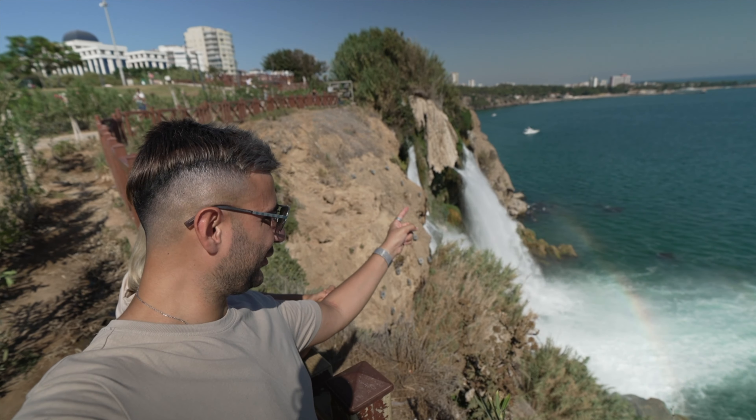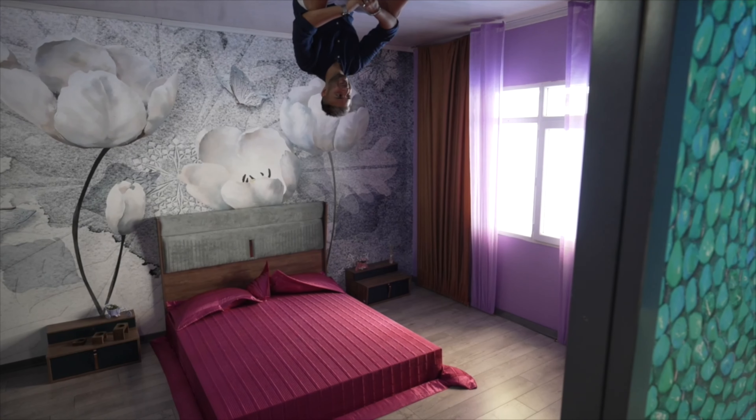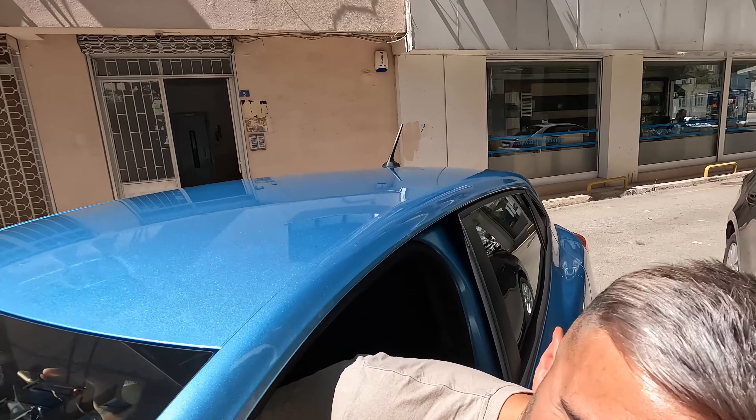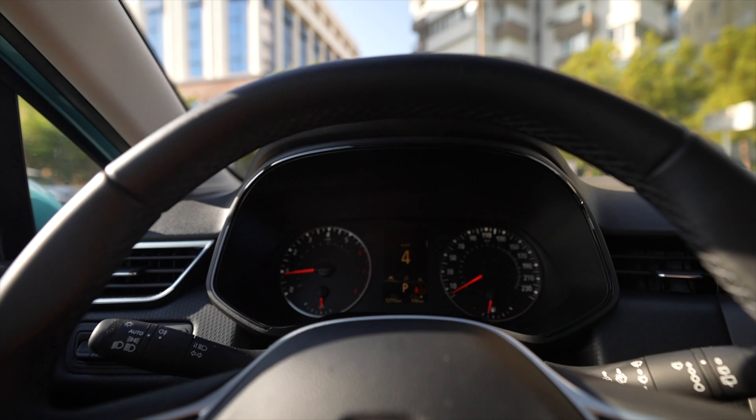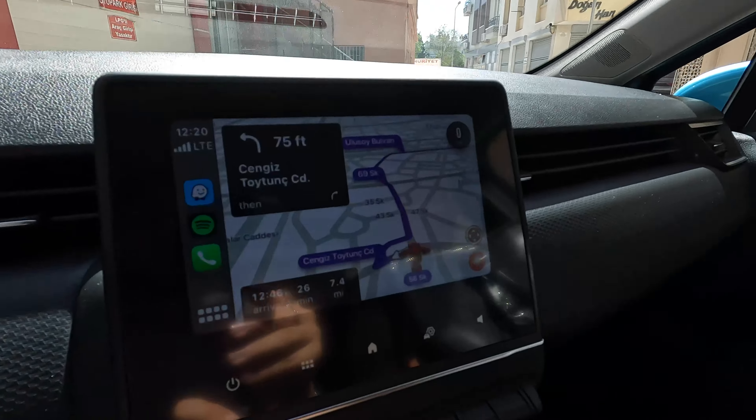What's up guys, it is now officially day two here in Antalya. We have just got our rental car and we are going to be heading over to a place called Düden Waterfalls, which is supposed to be a really nice spot. We got a really good deal — you can get something like this for around 40 per day. It's about a 26-minute drive and we are ready to roll.